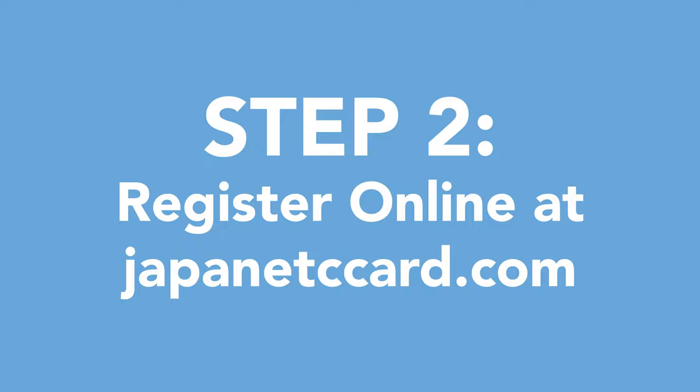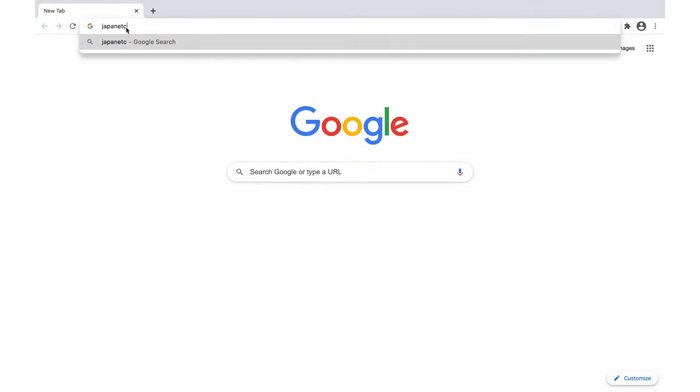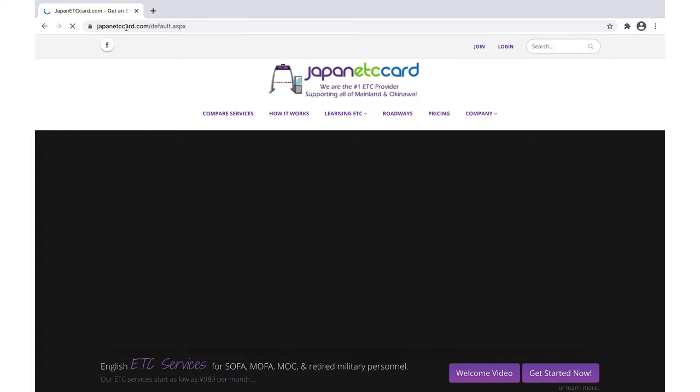Once you have your ETC card reader installed, you are ready for step two. Step two is going online to japanetccard.com and signing up. From there, you will sign a user agreement and then you will need to upload your vehicle title registration as well as the ETC setup document. Once these documents are verified, you can provide your shipping address and that is where your ETC card will be mailed to you.